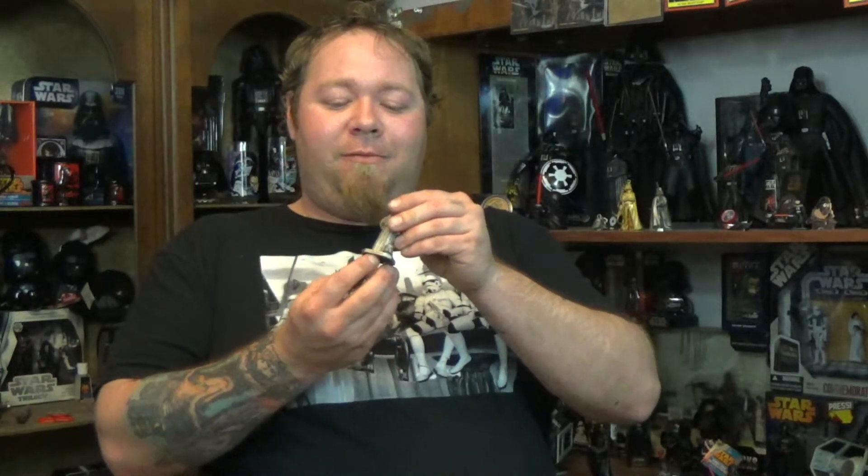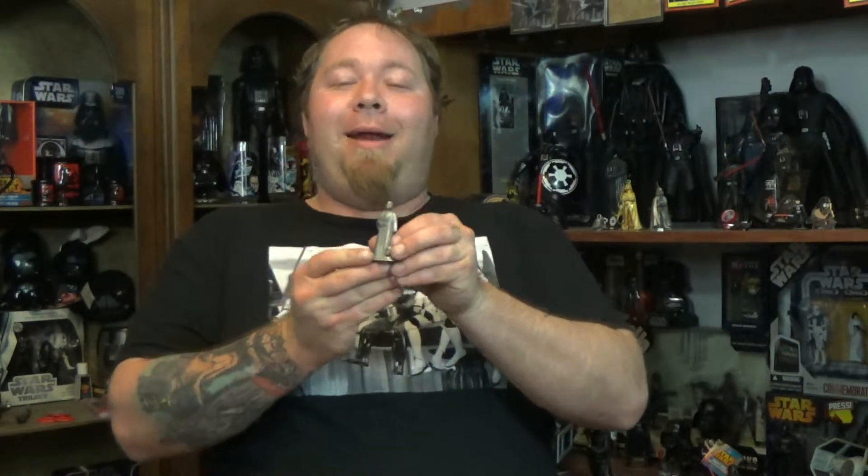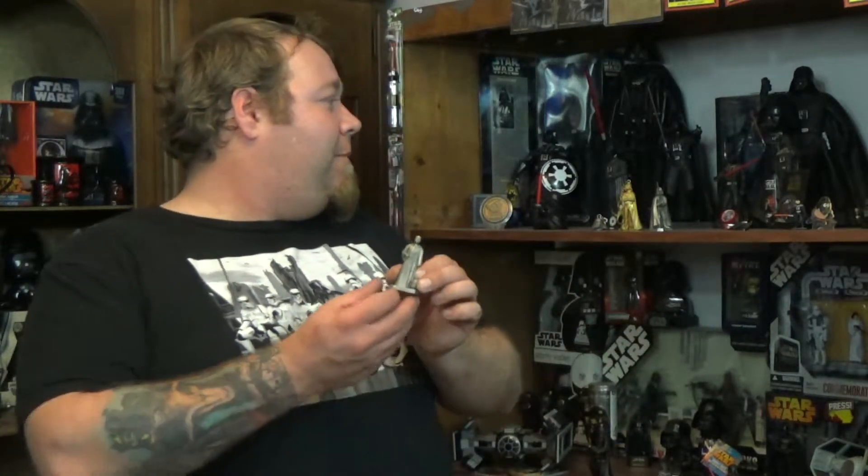Once again, it says Star Wars across the front. It's got Garrity, the artist, and it's got his name, Anakin Skywalker, on the back. I actually picked this up for $8 with shipping from eBay, so I got this very inexpensively.